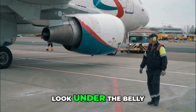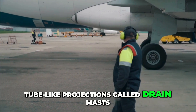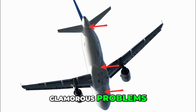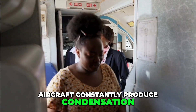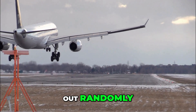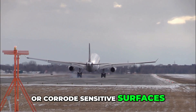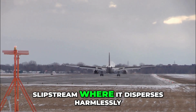Number 5: Drain masts. Look under the belly of an Airbus A320 or a Boeing 777 and you'll spot small tube-like projections called drain masts. They don't look like much, but they quietly handle one of aviation's less glamorous problems — where to put all the liquid waste an aircraft generates. Aircraft constantly produce condensation from air conditioning packs, moisture from galleys and lavatories, and even trace amounts of fuel from engine systems. Drain masts solve this by channeling liquid to specific outlets and ejecting it cleanly into the slipstream, where it disperses harmlessly.